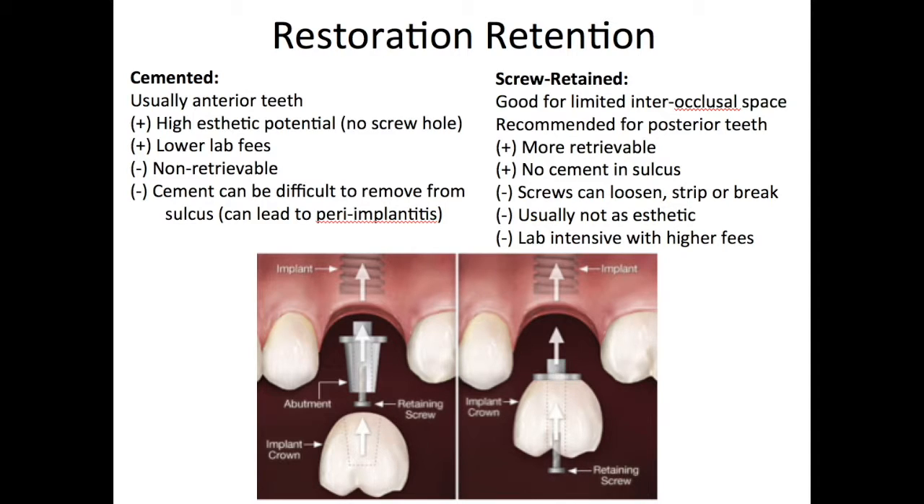For the screw-retained restoration, cement in the sulcus is not an issue, and the prosthesis is more retrievable due to the screw-hole access. However, it is less aesthetic and can be more expensive.